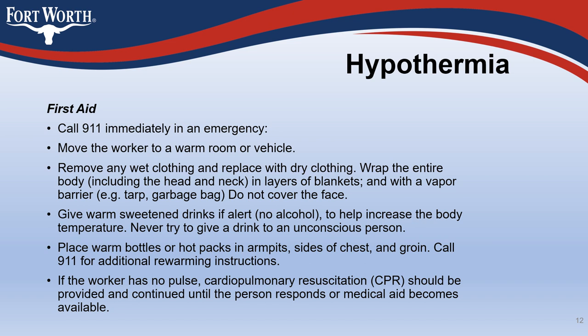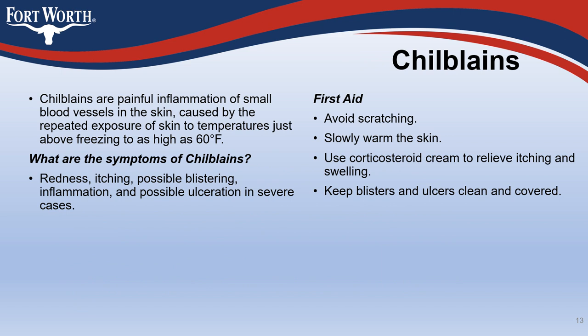If the worker has no pulse, cardiopulmonary resuscitation (CPR) should be provided and continued until the person responds or medical aid becomes available. Chilblains are painful inflammation of small blood vessels in the skin, caused by repeated exposure of skin to temperatures just above freezing to as high as 60 degrees Fahrenheit. Symptoms include redness, itching, possible blistering, inflammation, and possible ulceration in severe cases. For first aid, avoid scratching, slowly warm the skin, use corticosteroid cream to relieve itching and swelling, and keep blisters and ulcers clean and covered.